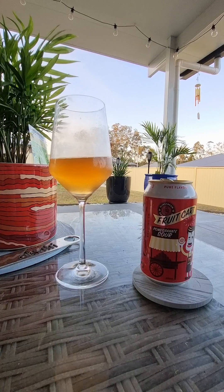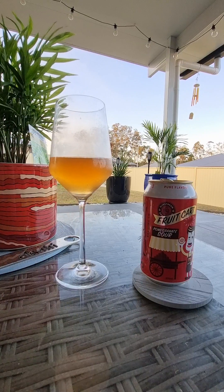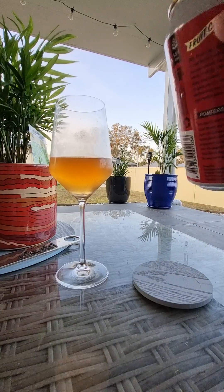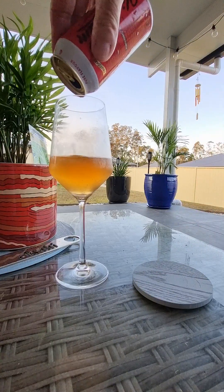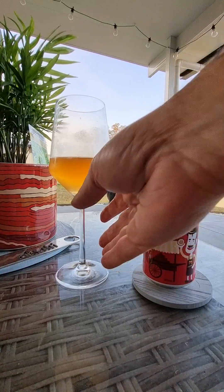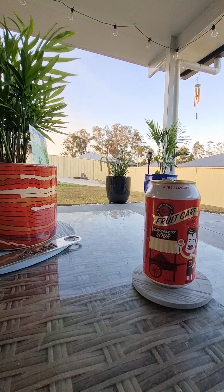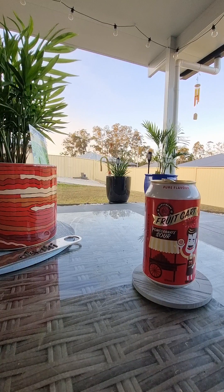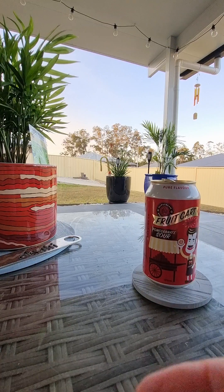I've got another beer or two in there to review, which I might come out and do because this was just disgusting — I didn't like it at all. I wish it wasn't in a 375ml can. Anyway, the back's good. Everything's alright — I hope everything's alright for you too. Friday night, thank Christ. Love each other, be kind to each other, take care of each other. I love yous all and I will see you at the next one. Bye. Peace.